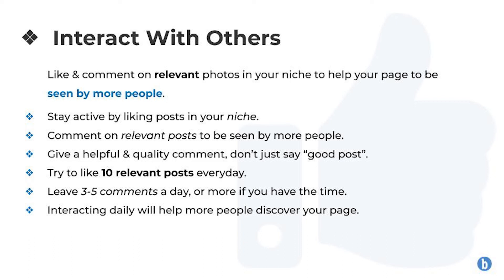Number one: interact with others. Like and comment on relevant photos in your niche to help your page to be seen by more people. Stay active by liking more posts in your niche and comment on relevant posts to be seen by more people. Give a helpful and quality comment — don't just say 'good post', actually give them your opinion on their posts.